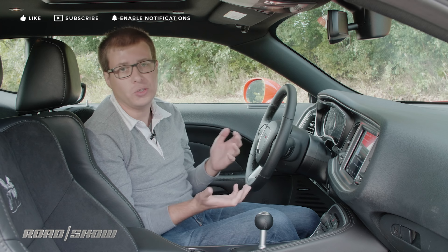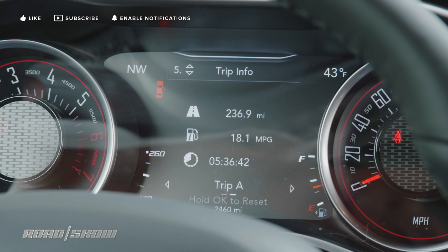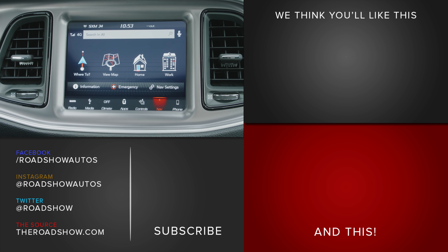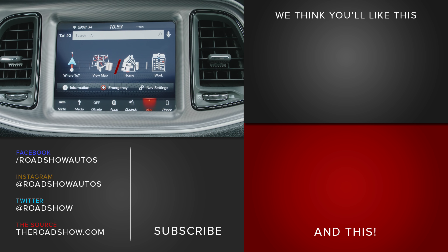The instrument cluster also has more everyday things like fuel economy and trip computer gauges as well. And that's a rundown of all the technology inside the 2019 Dodge Challenger. For a full review of this performance car, check out theroadshow.com.